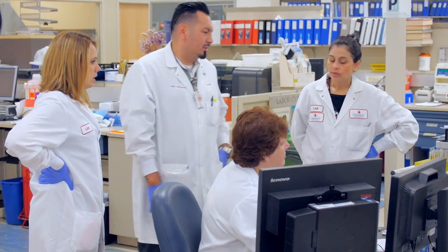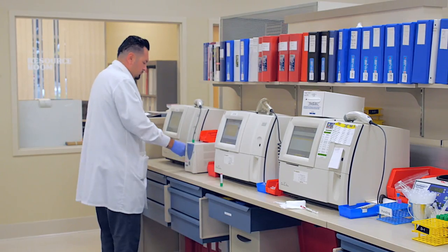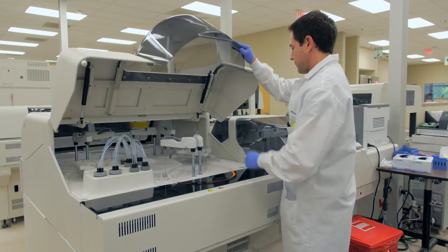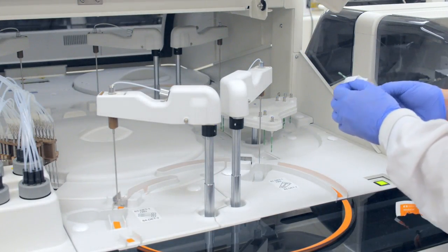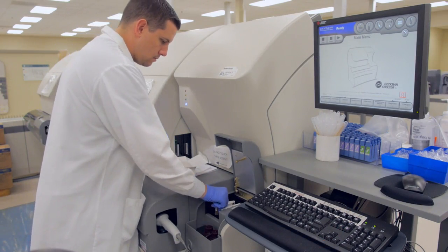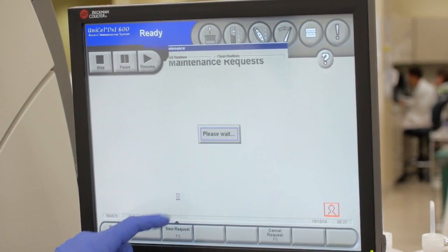Reducing the number of manual steps and increasing reliable automation gives you a little bit of peace of mind as an analyst, to have the time to do other things. Now all of that time is devoted to helping in some of the other departments, checking up on the QC, doing maintenance on the instrumentation. We're able to focus more on reagent upkeep, analyzer upkeep, PM maintenance, and freeing up more time.